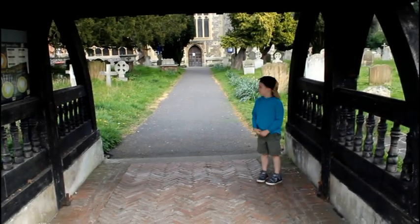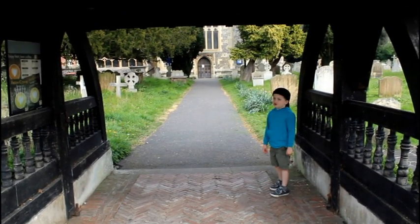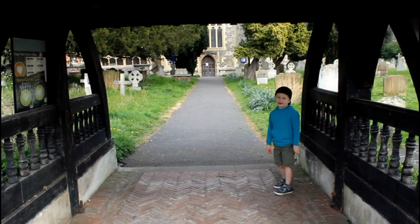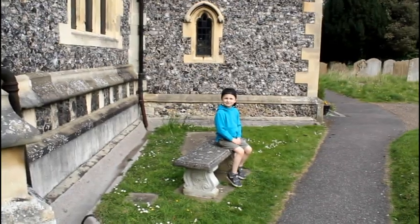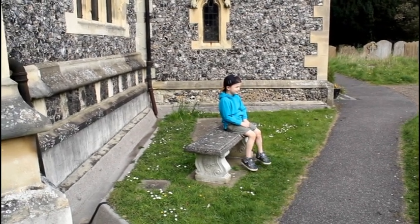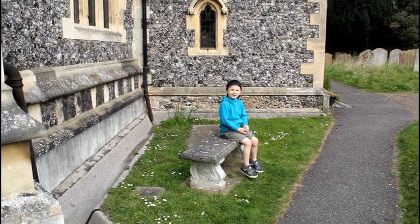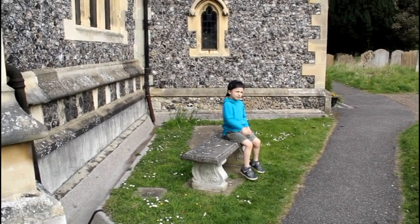We found this old graveyard and it looks very scary — you wouldn't want to be here when it gets dark. Last night we found some very strange things coming from over here, like weird hands popping up from the grass.